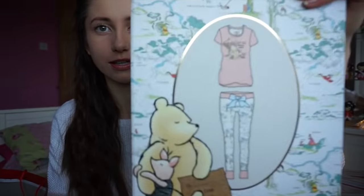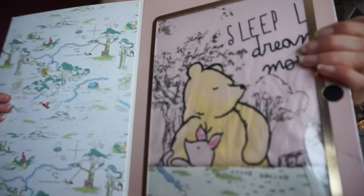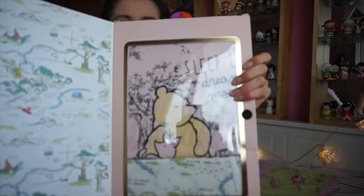I'll probably do a little 'what I got for Christmas' in this vlog. It's not in any particular order, just how I grab it out the bag. So I got these pyjamas - the Winnie the Pooh pyjamas, they're so cute. I don't know how well you can see that but that's the top and then the bottoms as well. They're just so adorable and you can't go wrong with new pyjamas.